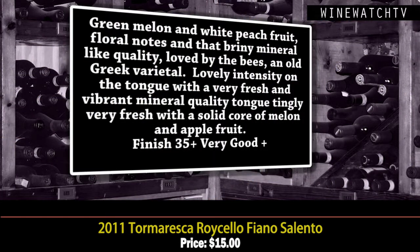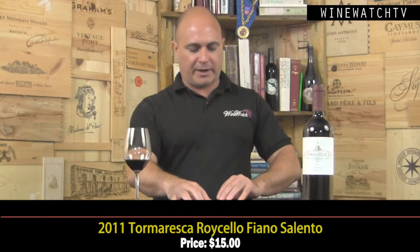The Tormaresca Roycello Fiano Salento — this is from the Salento property and it's 100% varietal. Very vibrant bouquet: green melon, white peach fruit, floral notes, that briny mineral quality. The name means 'loved by the bees,' and this is an old Greek varietal. Really lovely intensity on the tongue with a fresh and vibrant mineral quality — that tongue-tingly nuance when you swallow. A nice solid core of melon and apple fruit. A very good little wine for traditional Fiano at $15 — incredible value.